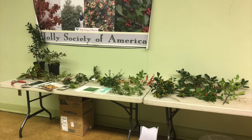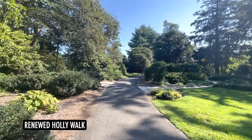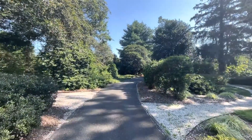The original Hollywalk was planted in the 70s with unique specimens but eventually became overgrown as a dense screen of hollies. Our staff worked with a designer in 2014 to bring the landscape back to life by making major edits and blending mature specimens with new. Our Hollywalk is about two and a half acres. We have 576 hollies representing 30 different species and 178 unique taxa.